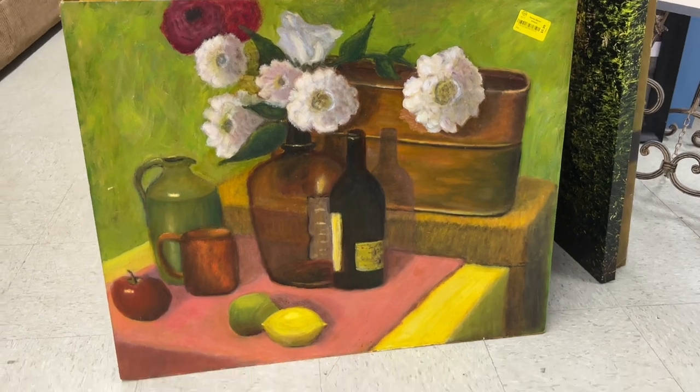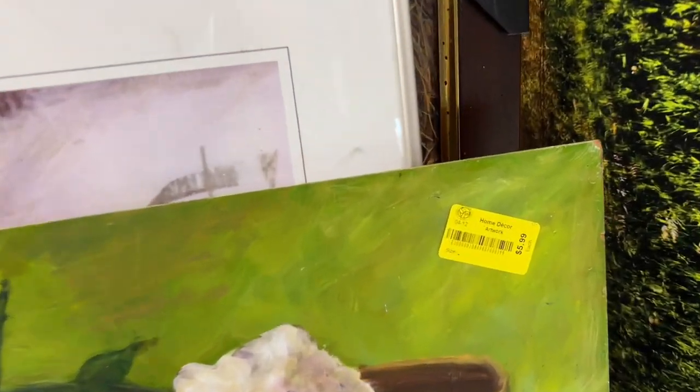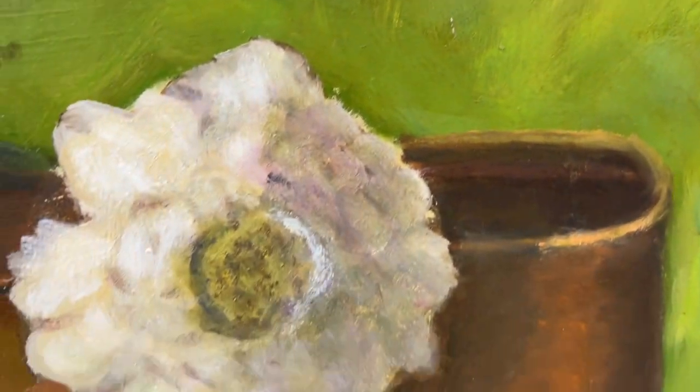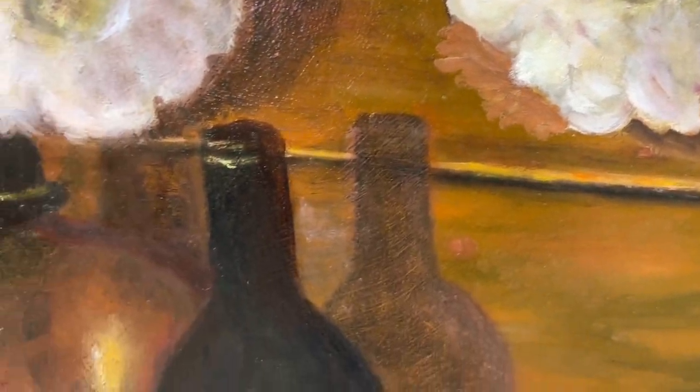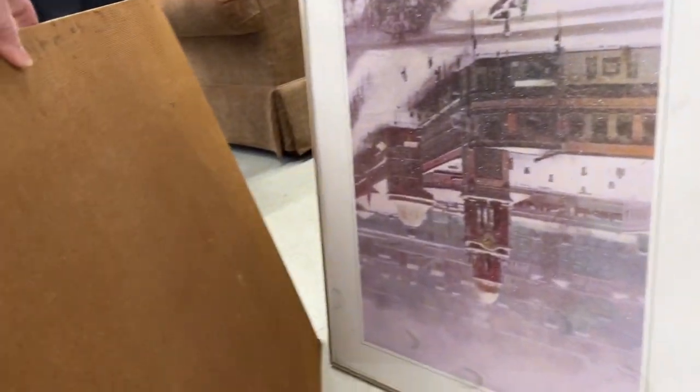I've really been wanting to collect original art. This obviously looks like an art class piece. I didn't really like the composition. I did like that it was on a board, but I ended up leaving it.